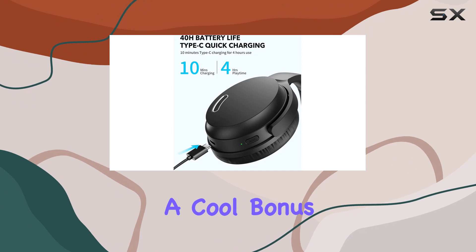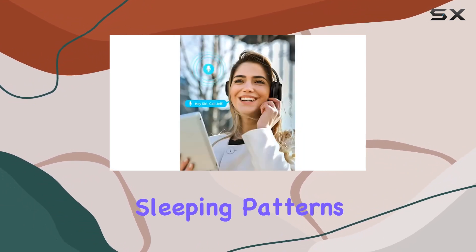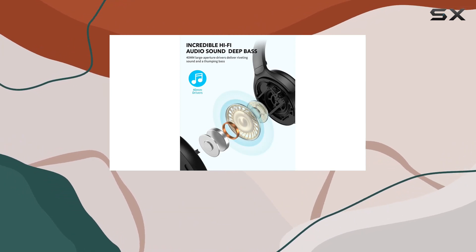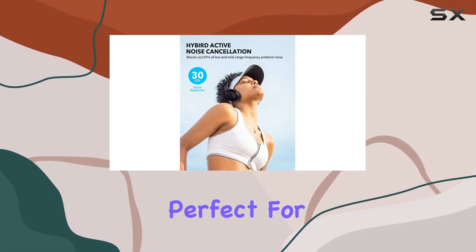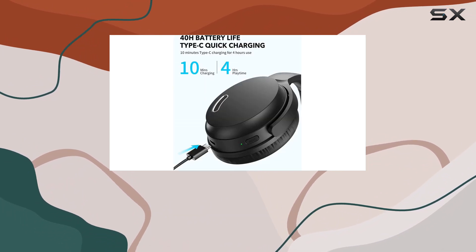And here's a cool bonus: night mode for restful sleep. These headphones adapt to your sleeping patterns, providing relaxing music or white noise with reduced volume levels. Perfect for those nights away from home or to drown out a noisy environment.